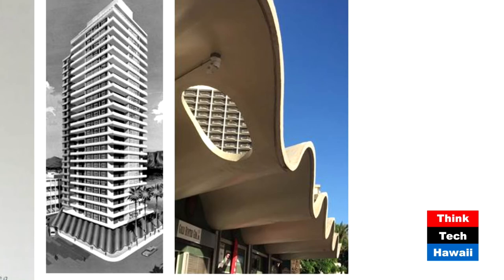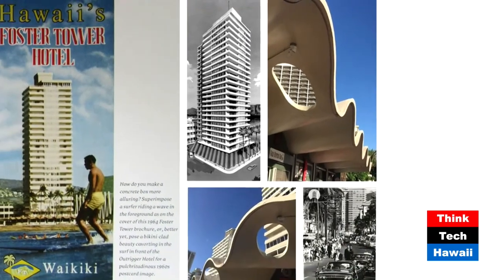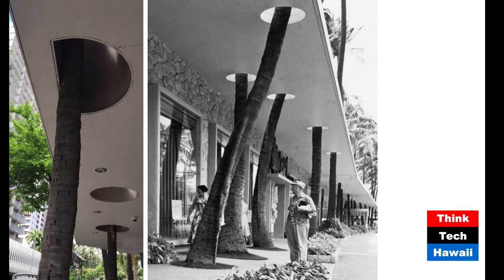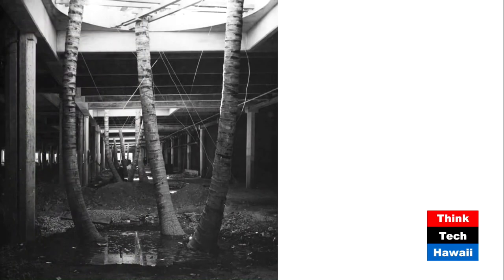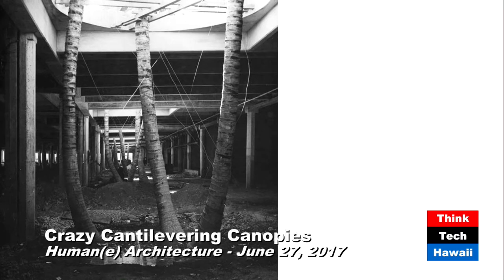That also applies to the next project, picture number eight, where the entire building is not existing anymore. This is a Pete Wimbley project — probably our exotic master, who we've touched on a couple times in previous shows. Let's move on to number nine, where we see another variation of that theme: having palm trees growing through roofs, and sometimes not single tailored holes for the trunk but bigger, courtyard-like openings. Which also applies to number ten.